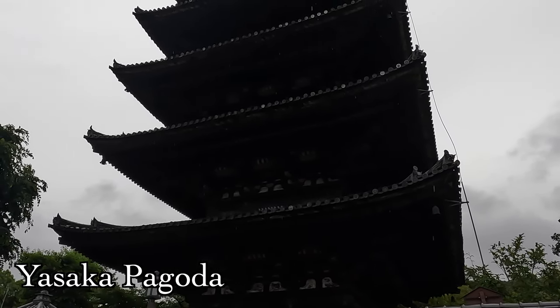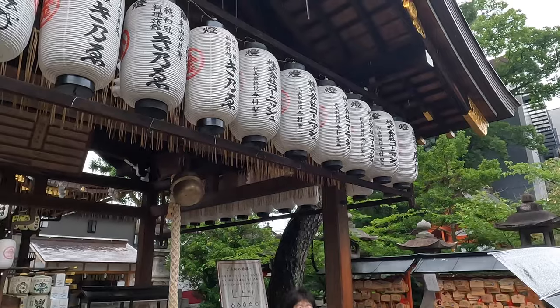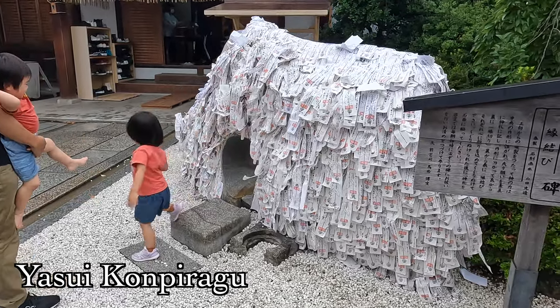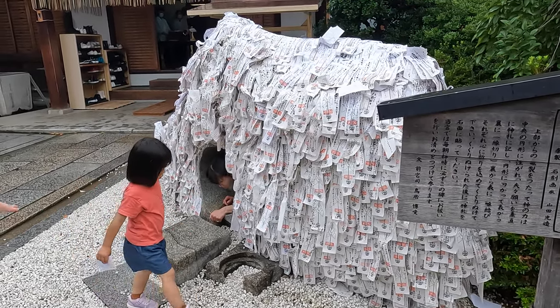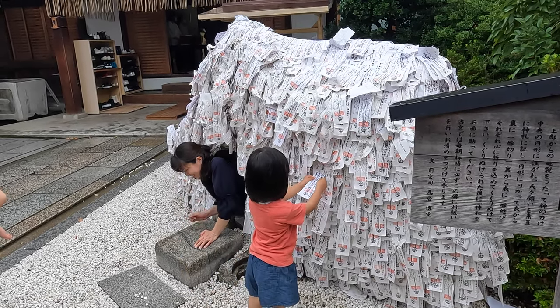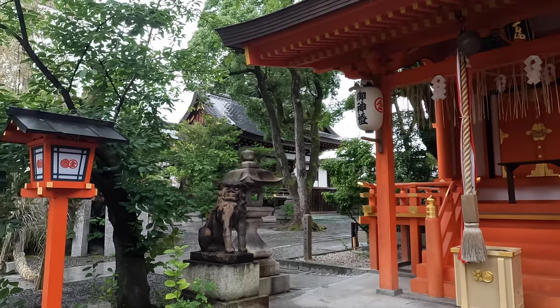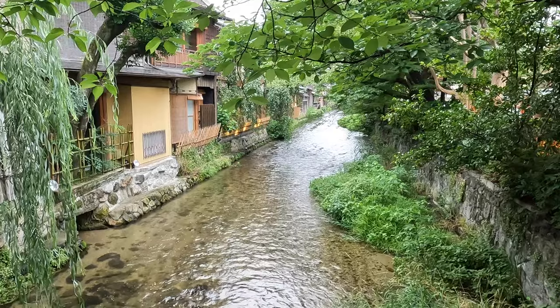This five-story pagoda can be seen from quite far away and was actually built around the year 700. We were finally headed towards the last shrine of the day and then planning to get some food because we were starving.